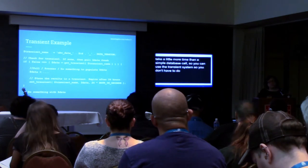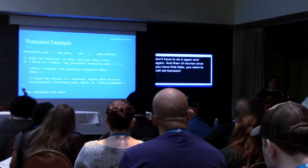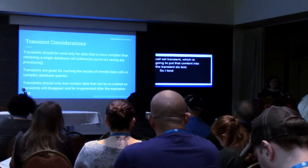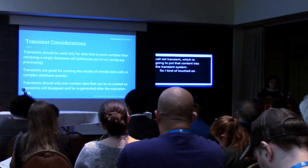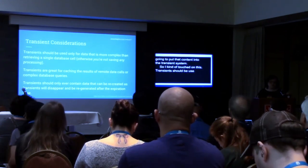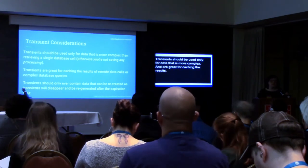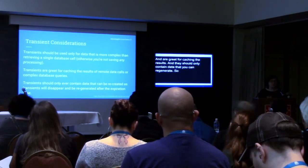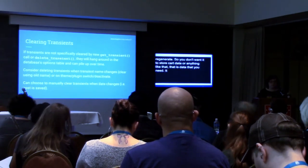Once you have that fresh data, you want to call set_transient, which is going to put that content into the transient system. You want to use transients for data that's more complex than a single database value — otherwise there's really no point. Transients are great for caching remote data, complex queries, things you have to put together. And they should only ever contain data that you can regenerate — you don't want to use them to store cart data or anything you critically need, since it should be data that's complex to put together and would benefit from being cached.